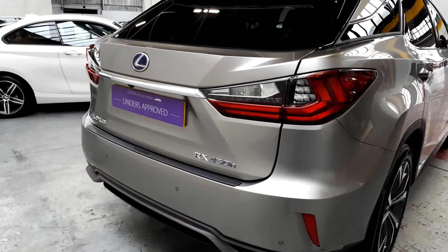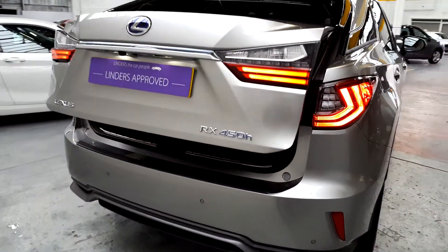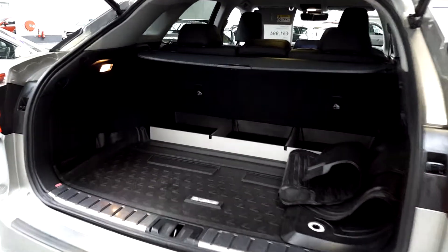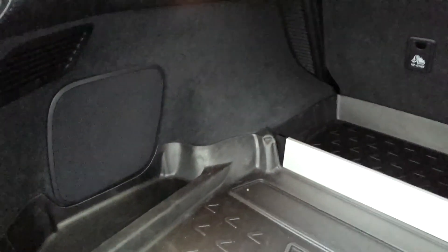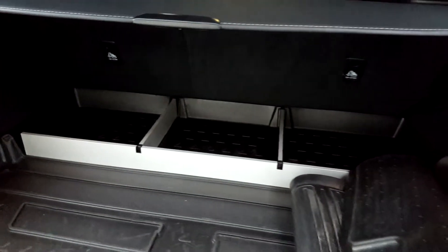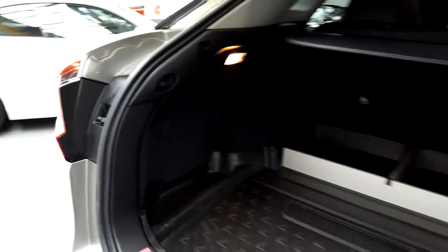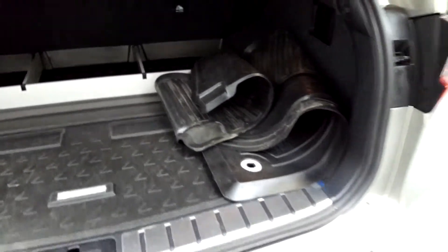It's got front and rear parking sensors and a rear parking camera as well. There are loads of little extras in the car too. Firstly, there's this rubber Lexus mat which is tailored — it goes the whole way around the edge and it's even got an aluminium frame to split off different sections. So far I've counted 10 speakers in the car.